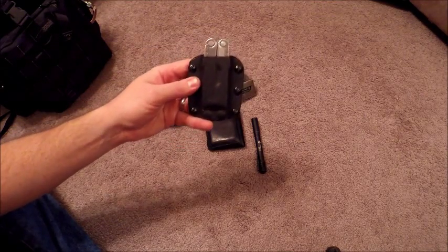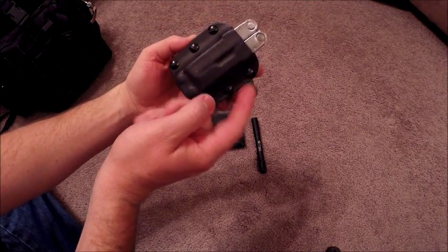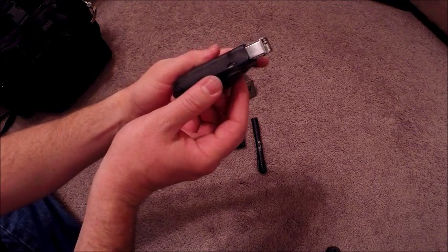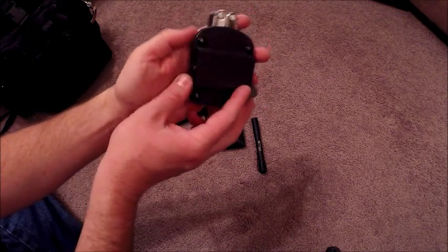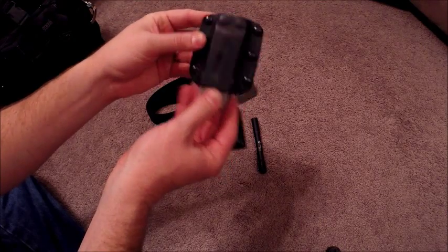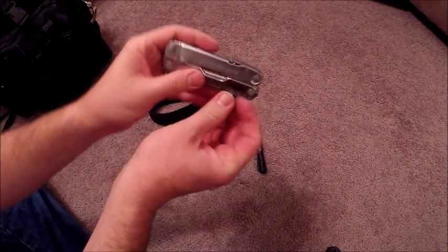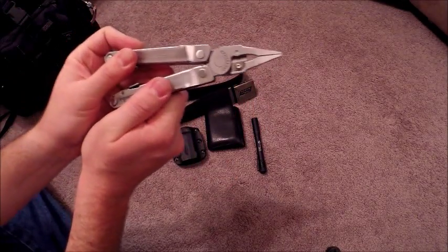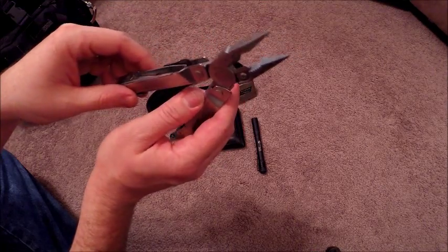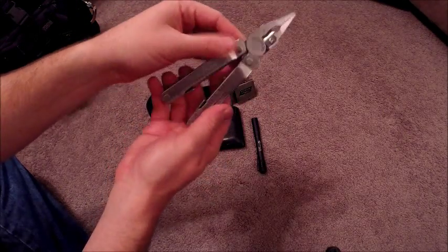On the belt I carry my Leatherman Rebar in a custom Kydex sheath. It's totally adjustable with Chicago screws — six of them — with neoprene washers inside and a Kydex belt loop. Because it's adjustable you can tighten or loosen it however you see fit, and you can also take it apart completely, clean it, and put it back together. This is the Cabela's version Leatherman Rebar and it's seen a lot of use. I'm really happy with it — there are a lot of good reviews out there.